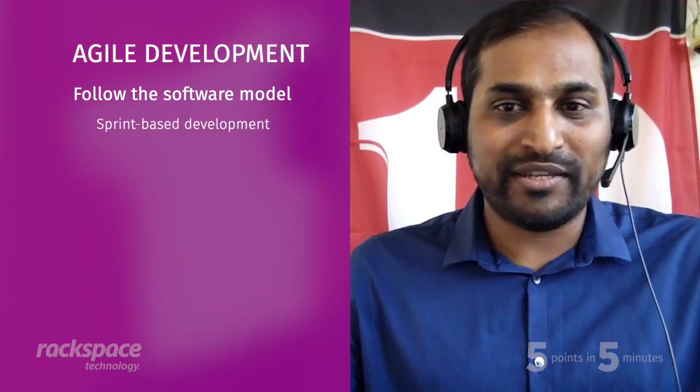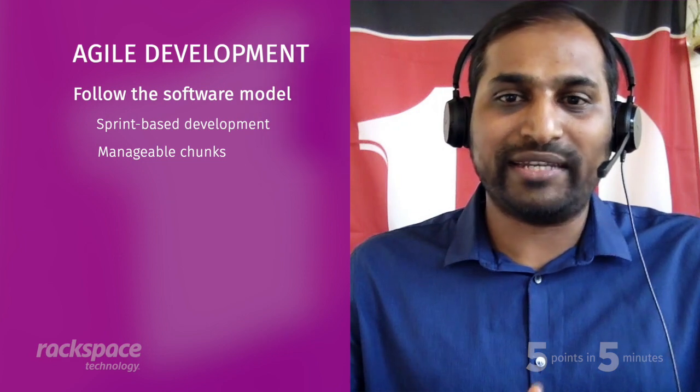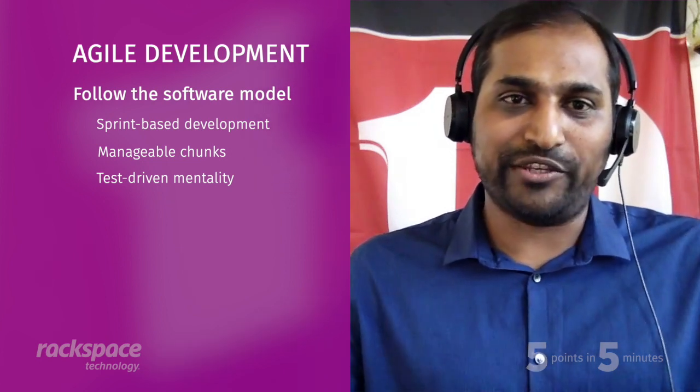Data ops is an extension of DevOps, and the agile mindset plays a big role. The world's changing and data is changing super fast, so you need to improve your analytics development practices as well. The software development world has done that, and we're doing the same for analytics — agile development practices, sprint-based development, building analytics components in manageable chunks with a test-driven mentality. That's where agile plays a key role in making data available to end users.